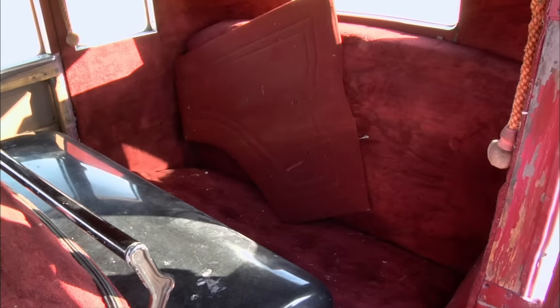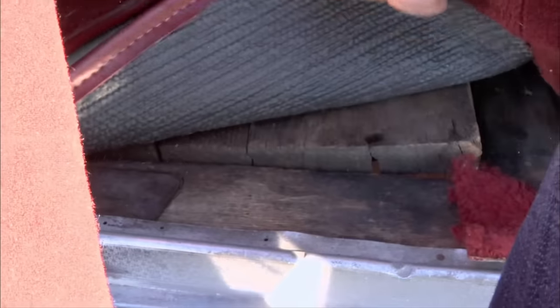Well, the interior's fair. It looks like most of it's here. You're really going to restore it — it's all going to be ripped out though. Half the interior is wood. It's a lot cheaper to keep putting wood floors in it instead of paying for all the equipment to make steel floors.